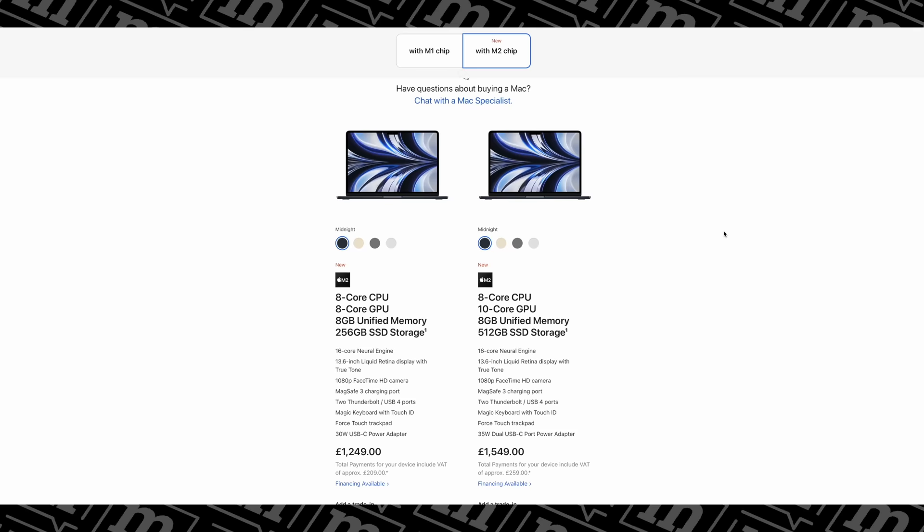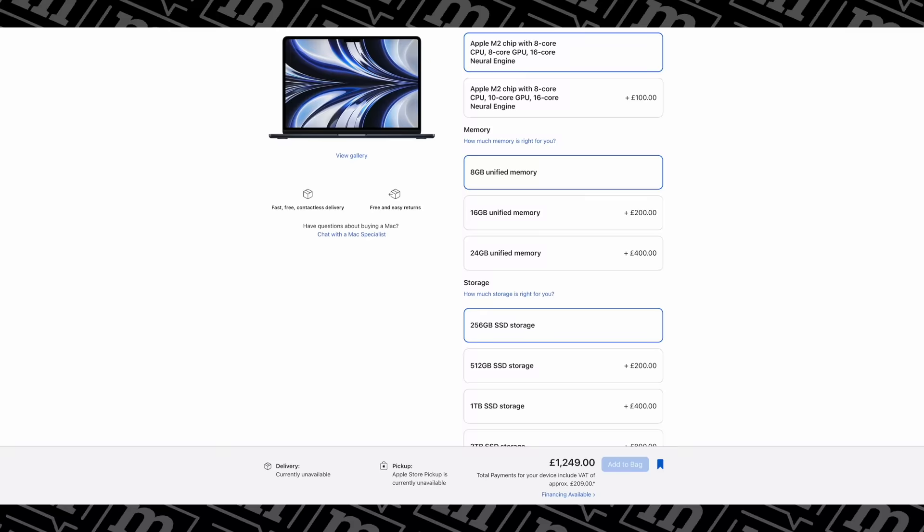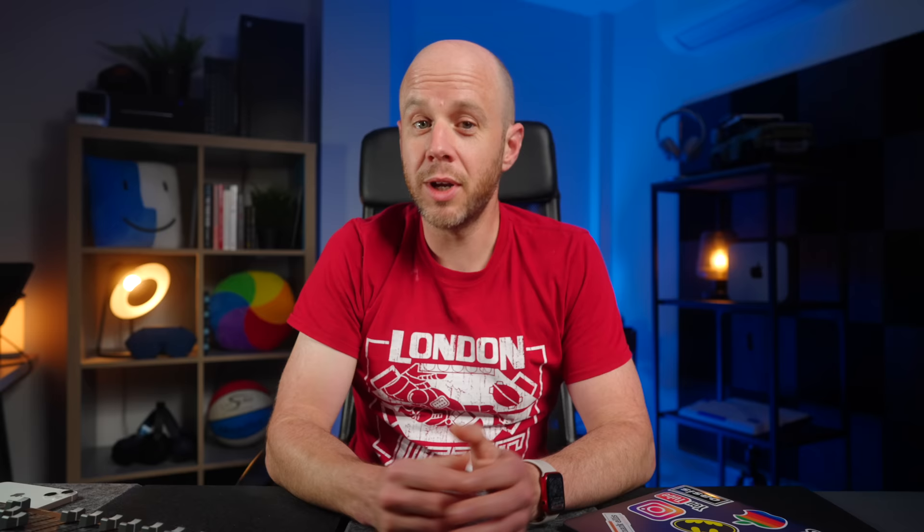That configuration will set you back $1,199 in the US or £1,249 in the UK. The second spec offered by Apple retains eight gigabytes of unified memory but takes the GPU cores up to 10 and increases SSD storage to 512 gigabytes. That will set you back an additional $300 or £300 on top of the base price. For more memory, you'll pay $200 or £200 for 16 gigabytes, or $400 or £400 for 24 gigabytes, which is a new option for the M2 MacBook Air.